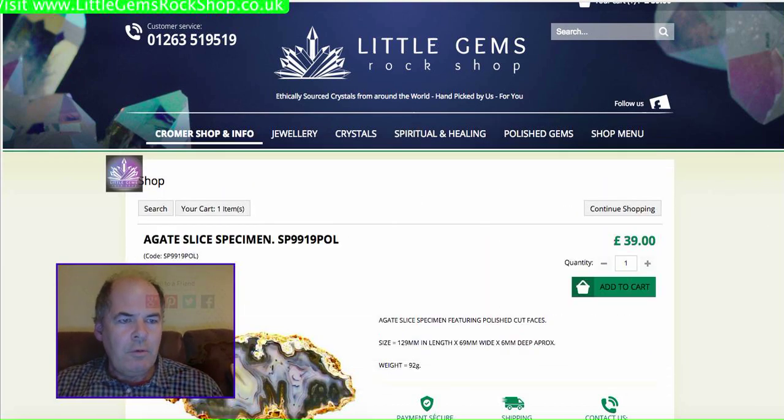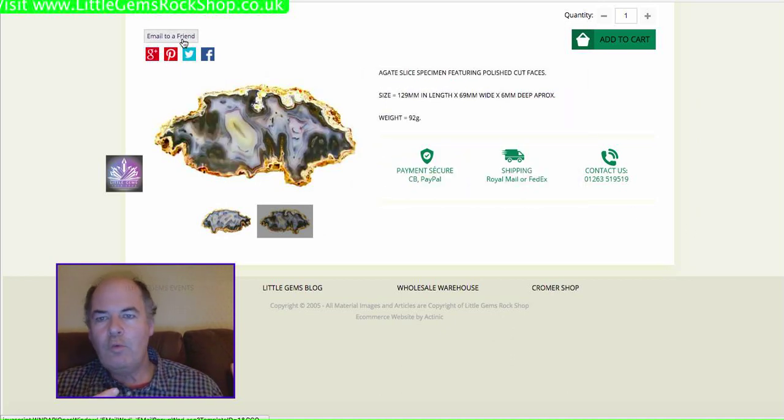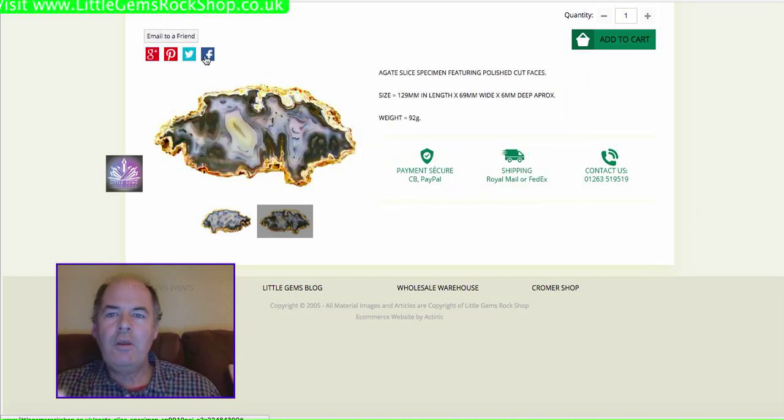There's also, just to mention, if you decide you want an item as a gift, you can always send the idea to a friend. You can also share it on Facebook, Twitter, or Pinterest.